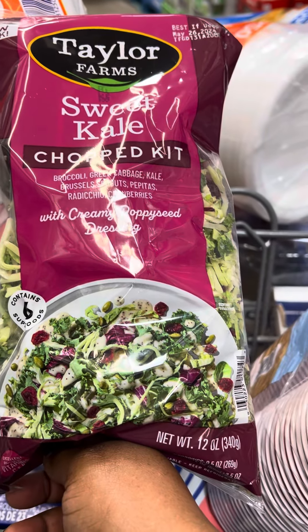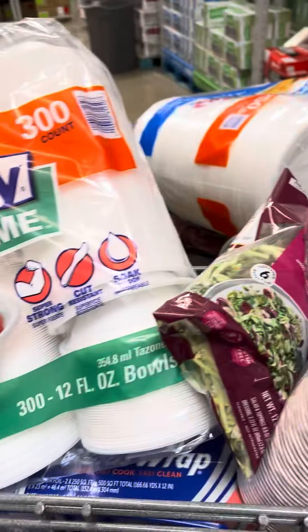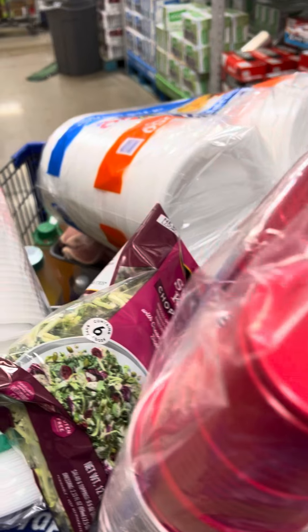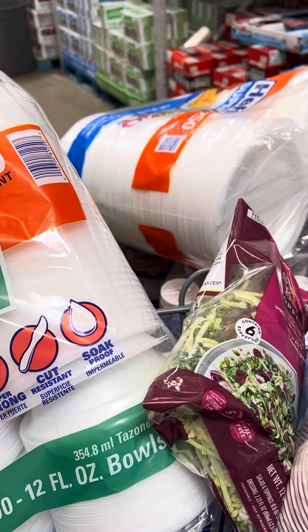Anyway guys, this is just my haul for right now at my local Sam's Club. Hope you all are doing well, and as always — save that money! Bye everybody!